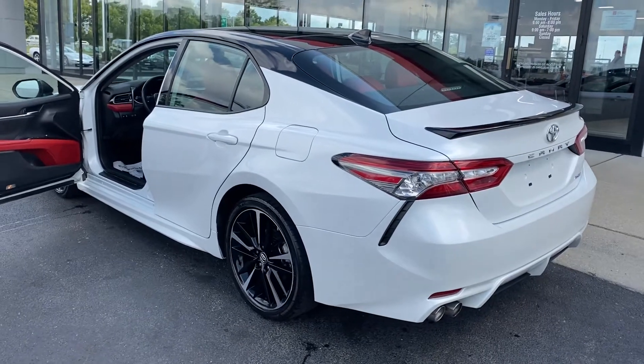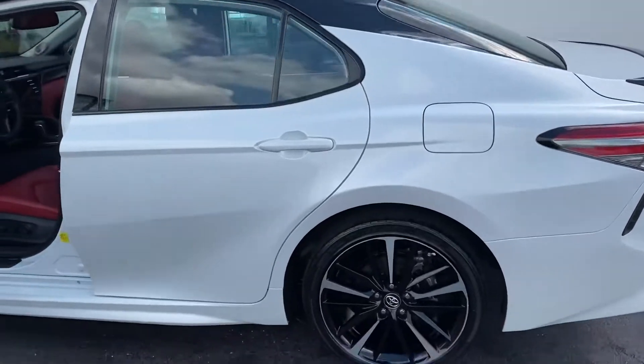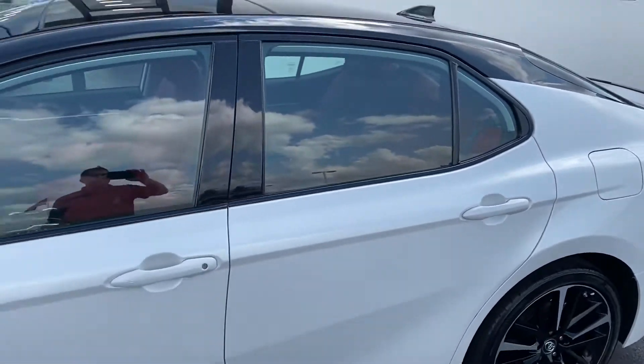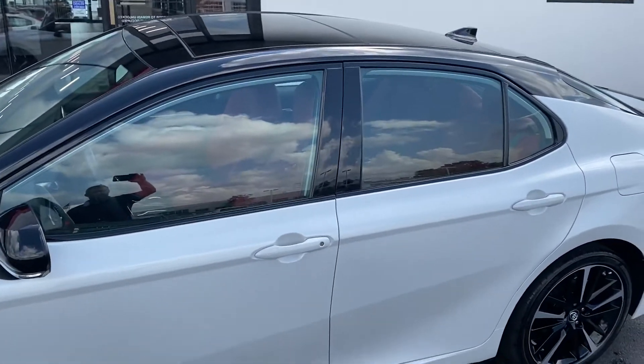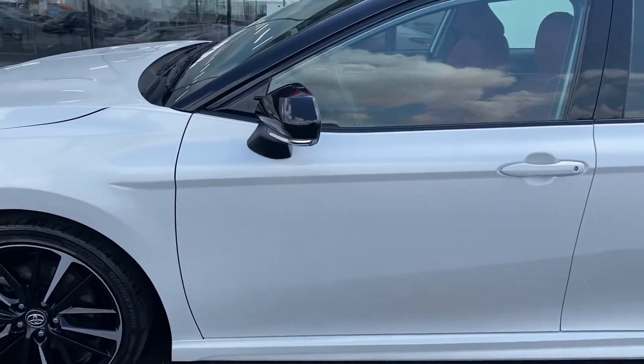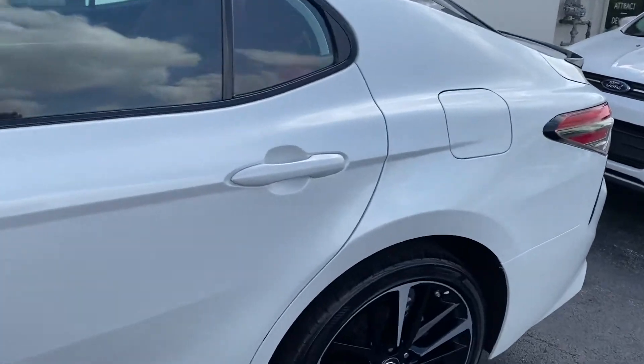Here we go, here at Jermaine Toyota looking at an absolutely beautiful car — great color package, white, red leather, black top panel roof. XSE 2019 Toyota Camry, Toyota certified, fully loaded.